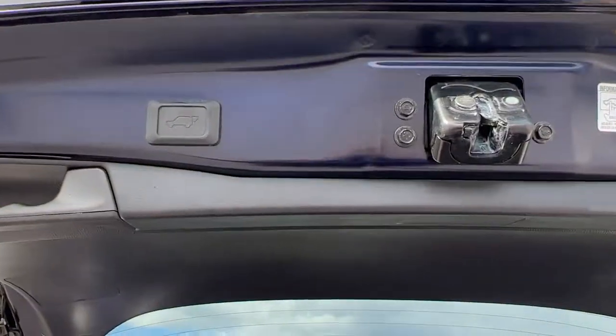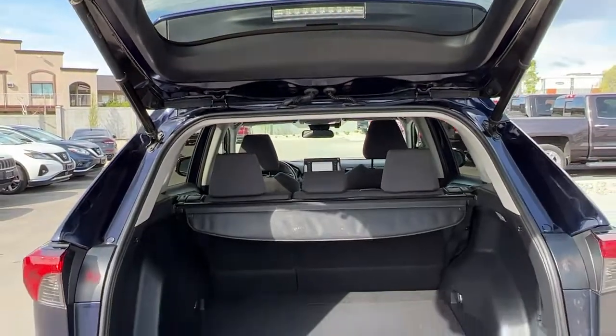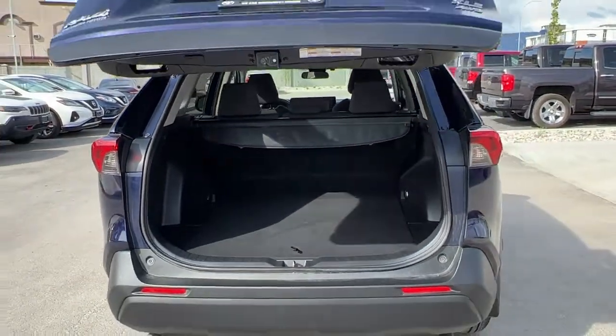To close up your power liftgate, you just want to hit that button and then you can turn around and walk away, totally assured that it's closed.